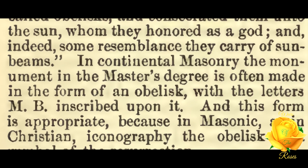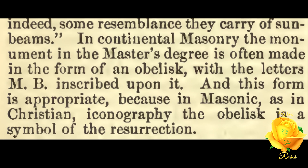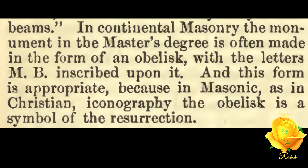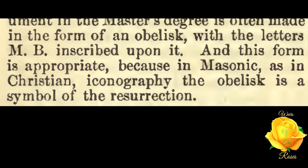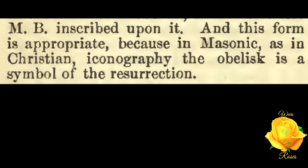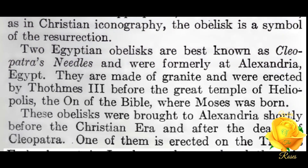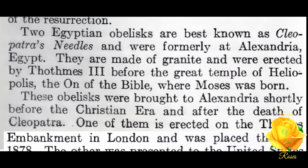In continental Freemasonry, the monument in the master's degree is often made in the form of an obelisk with the letters 'MB' inscribed upon it. This form is appropriate because in Masonic, as in Christian iconography, the obelisk is a symbol of the resurrection.